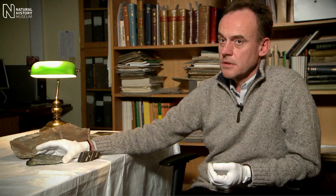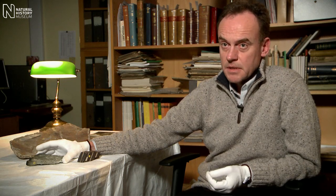It was found on the Beardmore Glacier, several hundred miles from the South Pole, on the way back from the polar journey, and the specimen itself was recovered from the sledge when the rescue party went out and found the bodies.